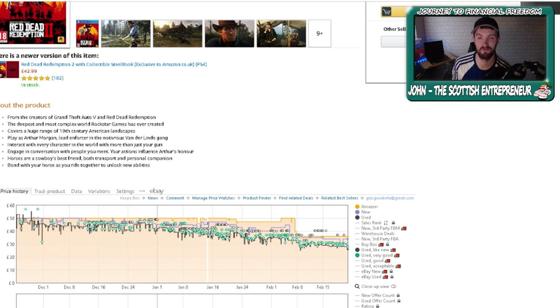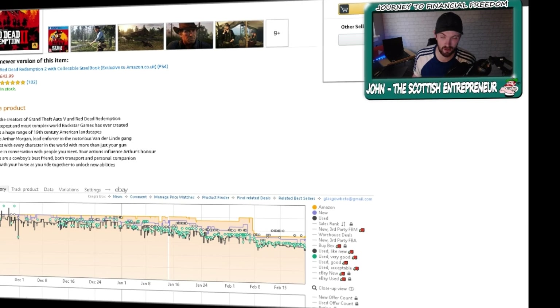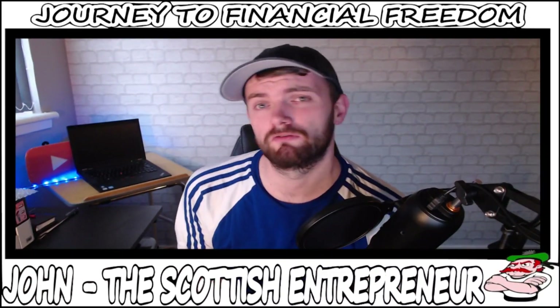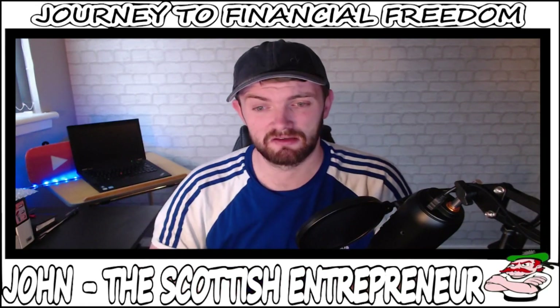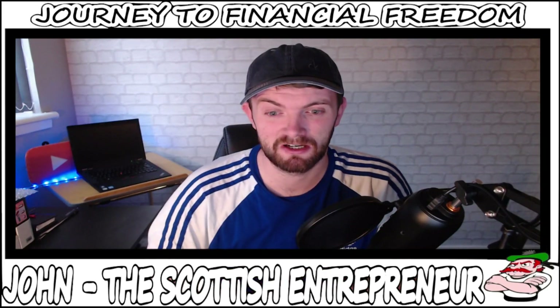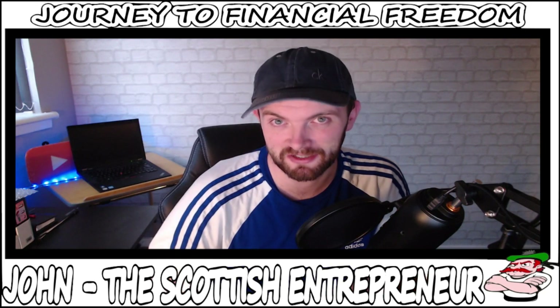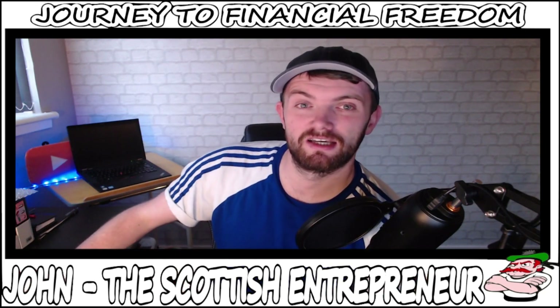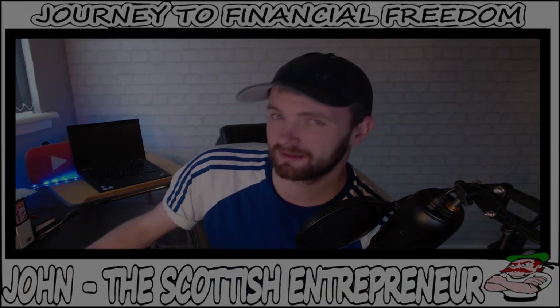So thank you very much, Keepa — that is very much appreciated. But it is worth it and I can understand where they're coming from. Anyway guys, that was pretty much everything I was looking to cover for today. It is a sad day for FBA sellers indeed, but keep the chin up and I'm sure we will all be fine. As always, guys, I will see you all later. Take care and thank you all very much for watching. Goodbye.